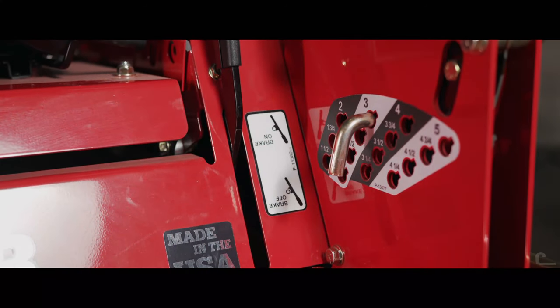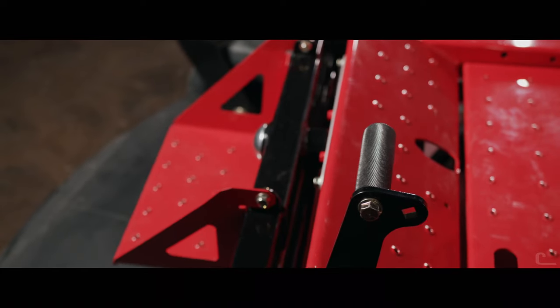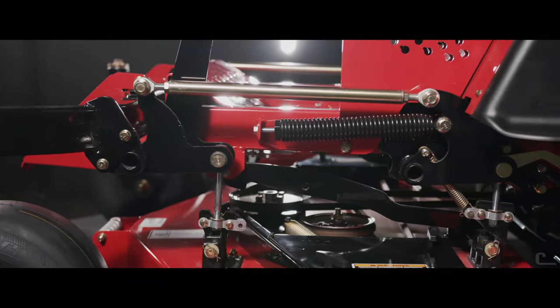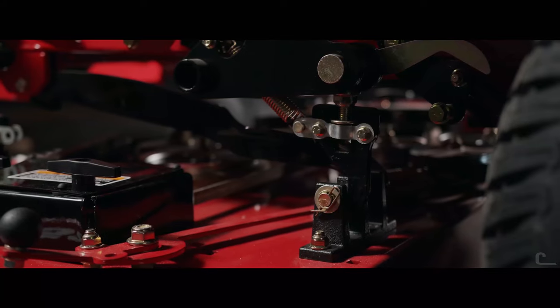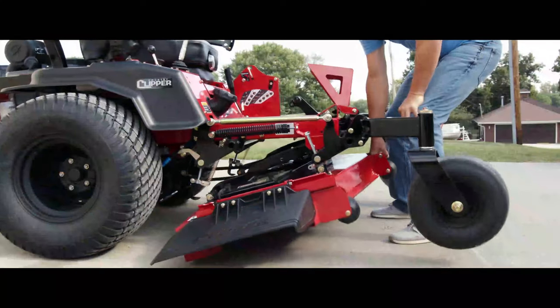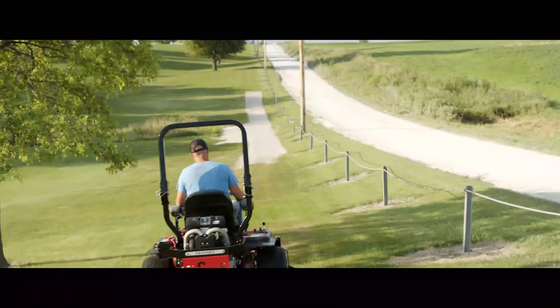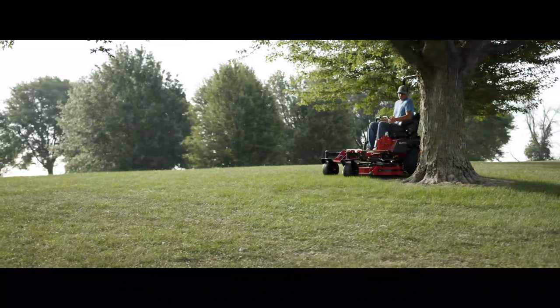Adjusting deck height positioning is effortless with an ergonomic, foot-lift-operated deck suspension system, compensated by dual adjustable spring assists. The system also features auto-detach rear deck hangers for a simplified stand-up deck procedure, as well as facilitating quick deck leveling adjustments for unprecedented precision and quality of cut.